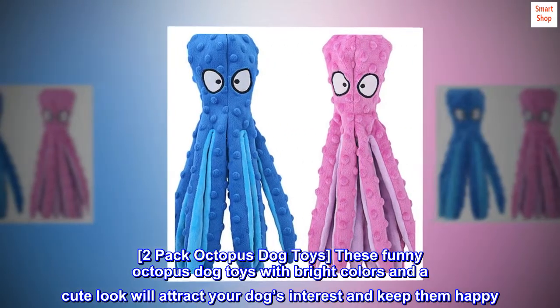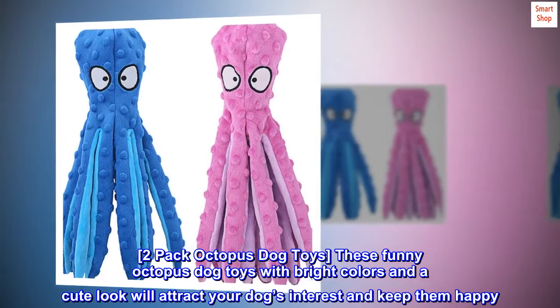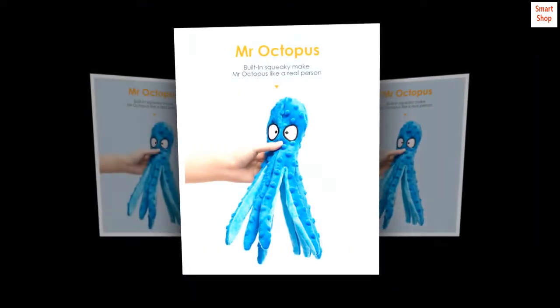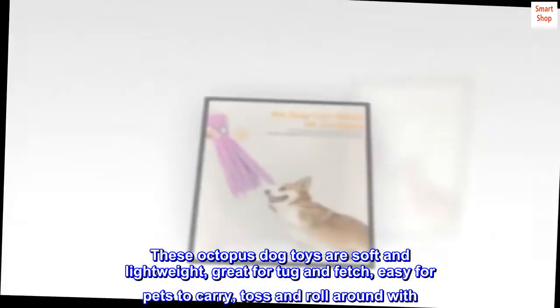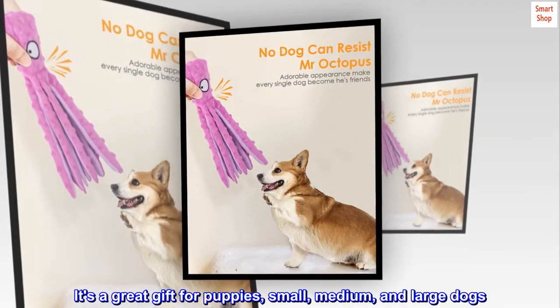2-Pack Octopus Dog Toys. These funny octopus dog toys with bright colors and a cute look will attract your dog's interest and keep them happy. These octopus dog toys are soft and lightweight, great for tug and fetch, easy for pets to carry, toss and roll around with. It's a great gift for puppies, small, medium, and large dogs.